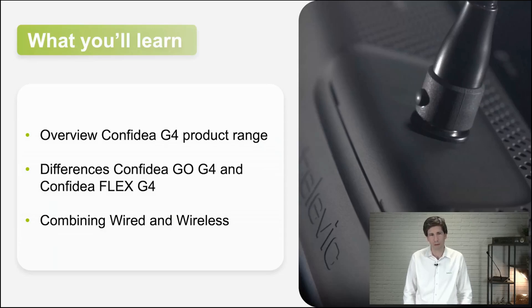What are we going to do in this webinar? We're going to give an overview of our product family and all its members. Then we'll talk about the difference between Confidia Flex G4 and Confidia Go G4. And at last, we'll talk about the combination of wireless and wired units in one system.